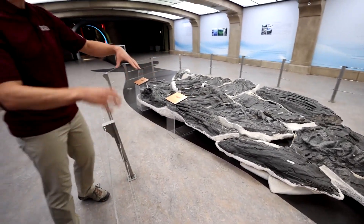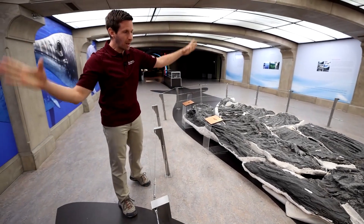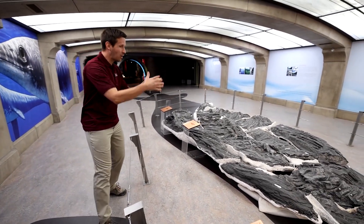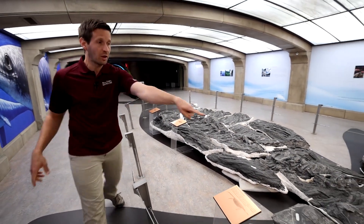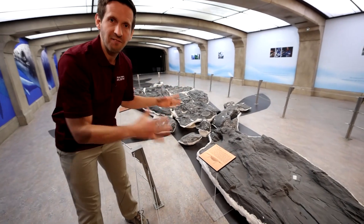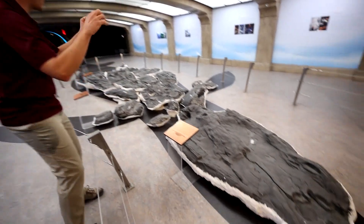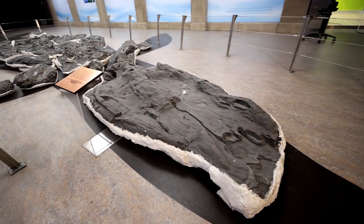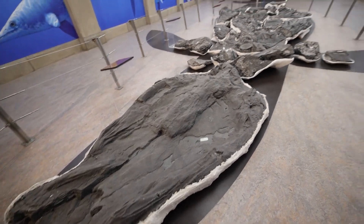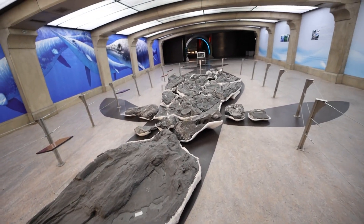When they found this thing, it was in super tough rock way up in the mountains in British Columbia, and it was really hard to collect. They had to dig it out in all these individual blocks, and this block here that has the skull weighed four and a half tons. They needed helicopters to lift all of them out before they could haul them back to the museum. And look at it now — it's huge.